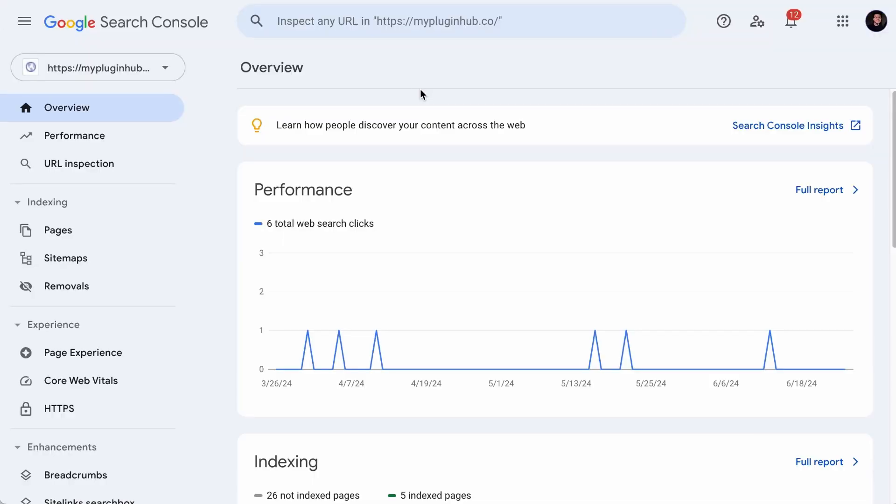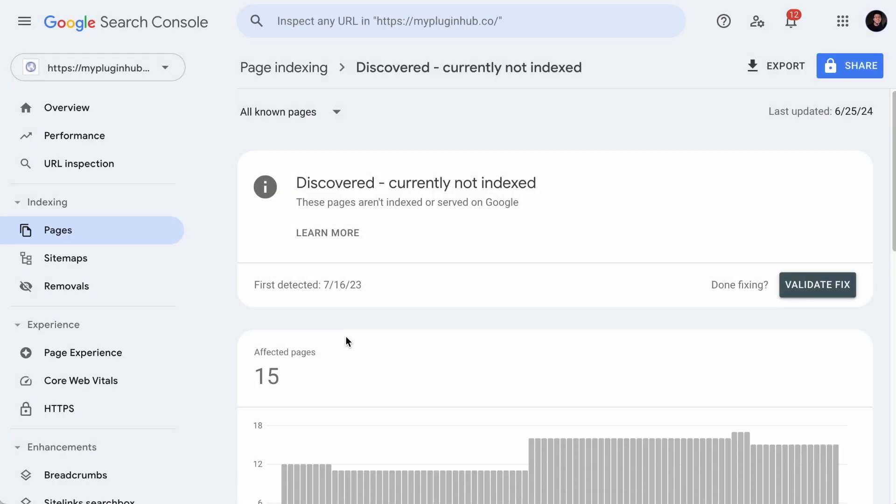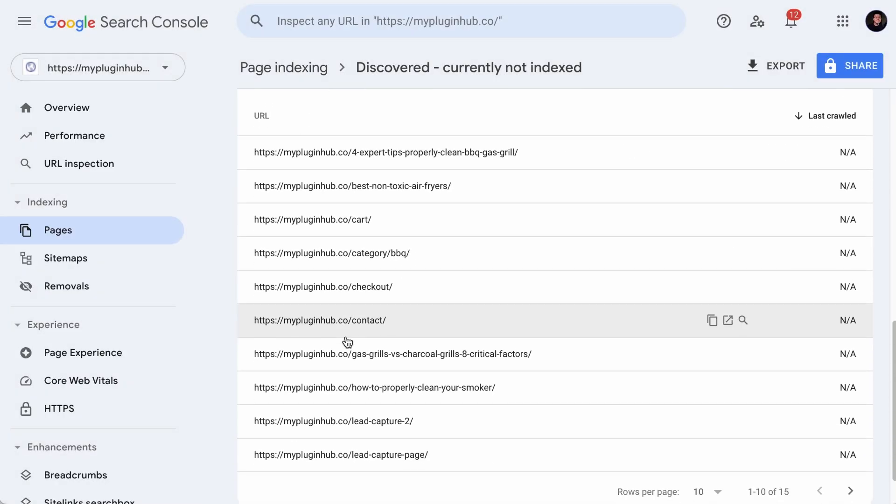When you log into your Google Search Console, visit the Pages tab and scroll to the bottom where they will list all the issues of why your pages aren't indexed. Over there you'll see 'discovered currently not indexed' and 'crawled currently not indexed'. Click through either one of the issues and you will see the pages that are affected.